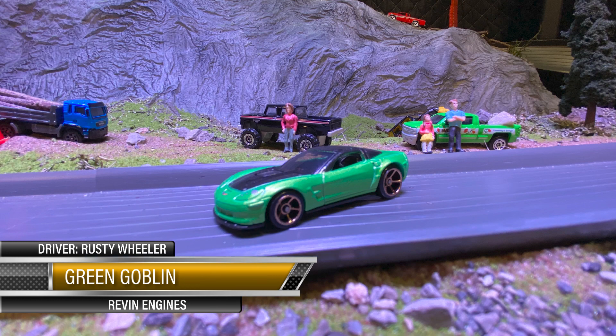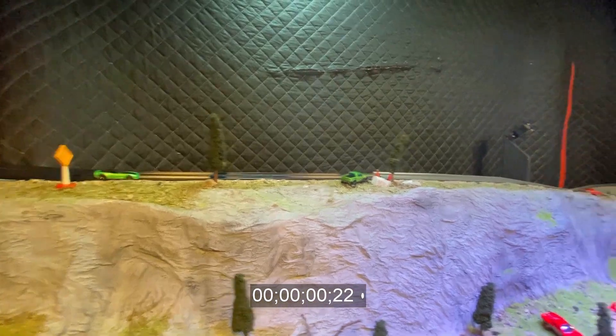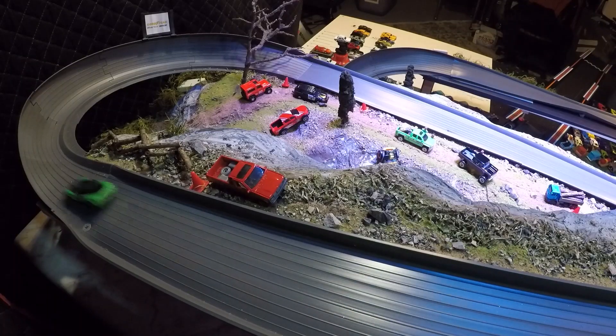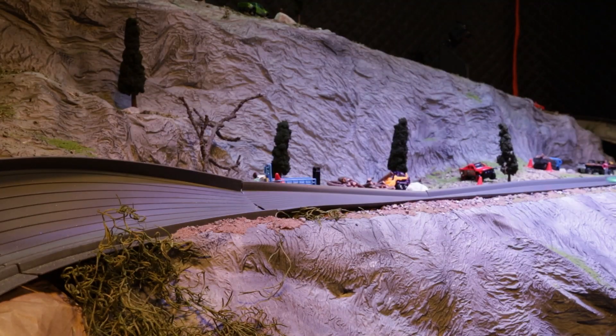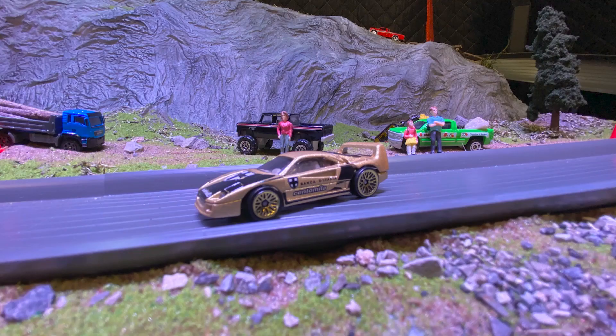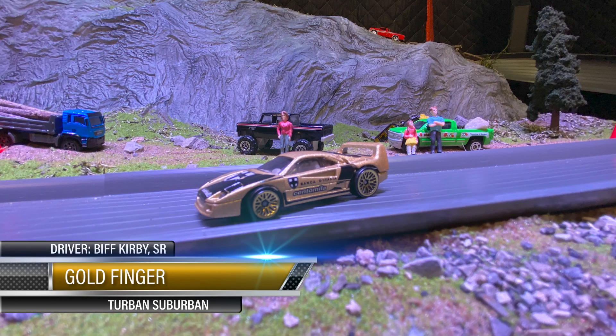This here's Green Goblin — Rusty Wheeler owns this bad boy for Roven Engines. Let's see what she does — them FTEs ought to roll down this track real nice. Just as I expected, this Corvette is getting it done! Look at that — right down the daggone middle, not a drift to be seen. I mean you can't get much better than that guys — 5:18 for the Green Goblin! Good day in the morning!